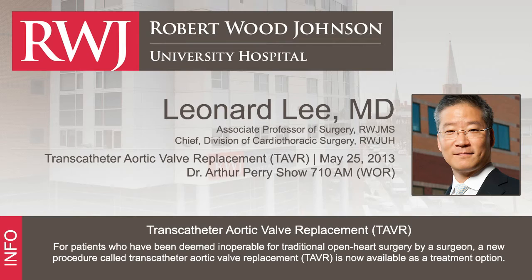The patients who are currently candidates for the TAVR procedure — transcatheter aortic valve replacement — are patients who are not candidates for traditional heart surgery because their risk is too high, they're too old, or they're too frail. This opens the door to treat a greater patient population.